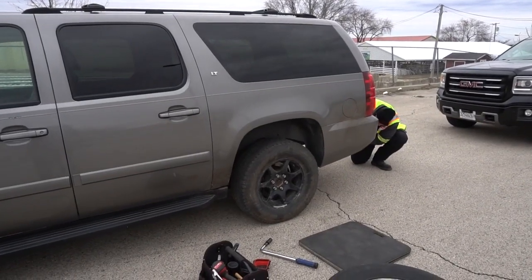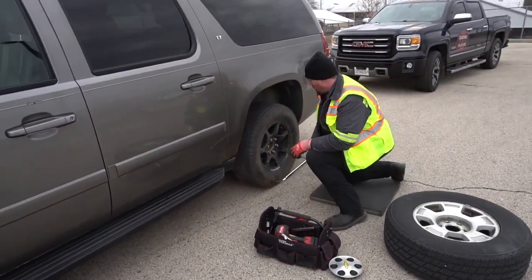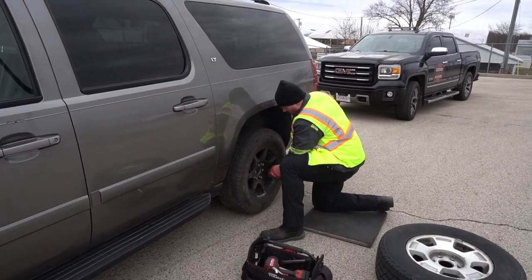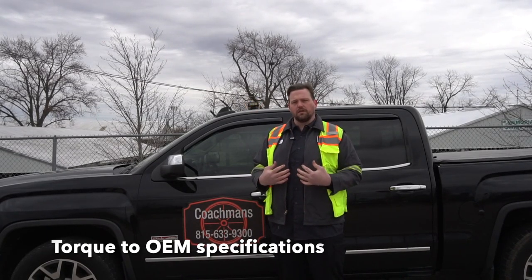Then we lower the vehicle down slowly. Then you'll want to torque down the lug nuts to the proper torque. We do this because it's the right way to do it, but I also like to take the time to explain to the customer what I'm doing.